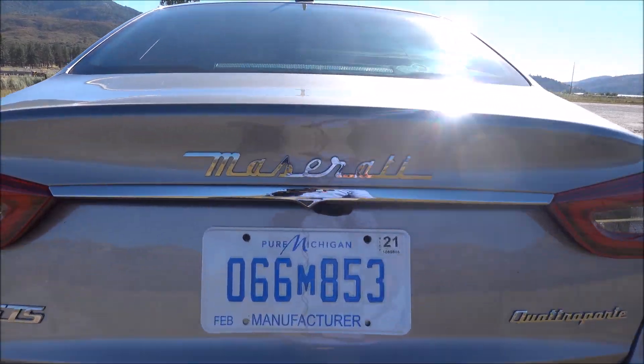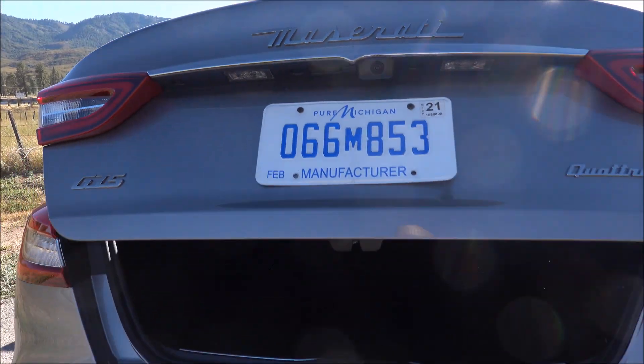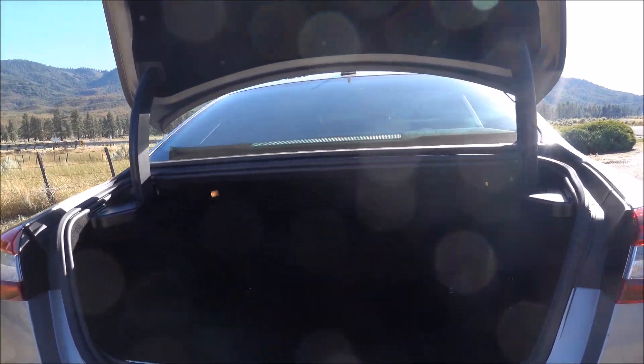And finally, a look at the trunk. A couple of people commented that I don't show the trunk enough, so here's the trunk of the Quattro Porte. It's got power opening and power closing. It's a nice, big, spacious trunk — you can fit a lot of stuff in there. It didn't seem to have either a pass-through or fold-down rear seats, so it's just a regular trunk.